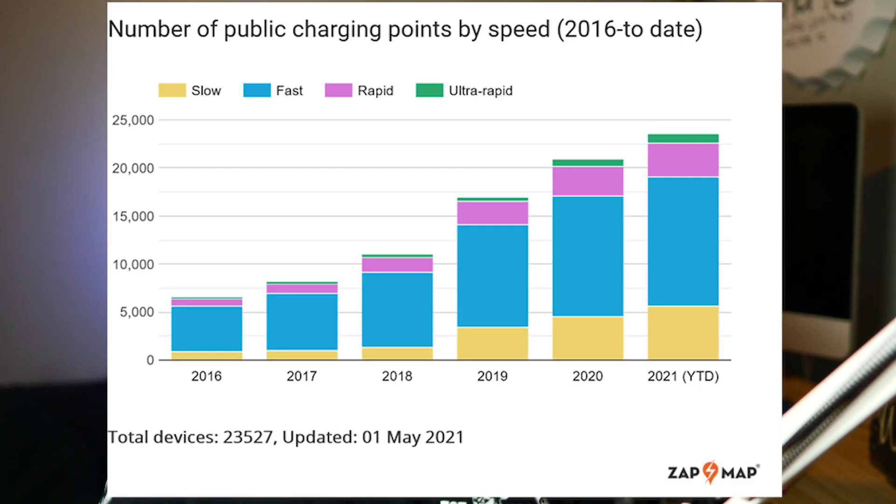The final issue I want to address is the rate at which new chargers are being built — and it's actually really small. According to a recent publication, there's an average 7% increase in new chargers per year. That chart is on screen now, and it just isn't enough given how quickly EV adoption is growing.